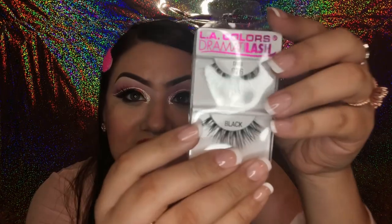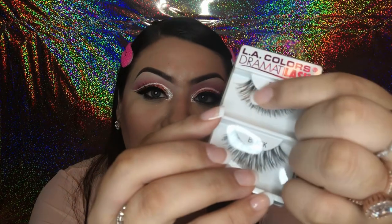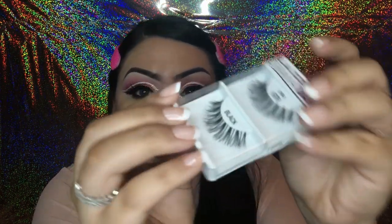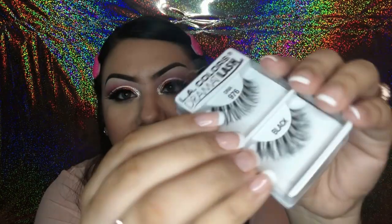The last thing I found is also by LA Colors — the Dramata Lash lashes in the style Diva. These seem like a really good natural lash and they almost remind me of the Ardell wispy lashes, and they're only a dollar. I picked these up for a nice natural eyelash look.